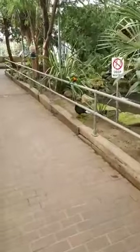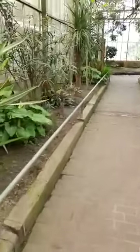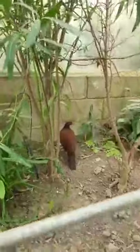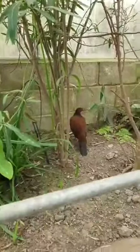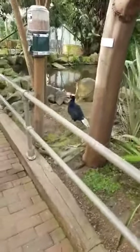It's a bit noisy in here but that there is their dad — the Edwards pheasant dad. And if I sneak up on her, this is the female — their mum. The females are brown, and the males are this nice bluey-black shimmery color with a white tail.